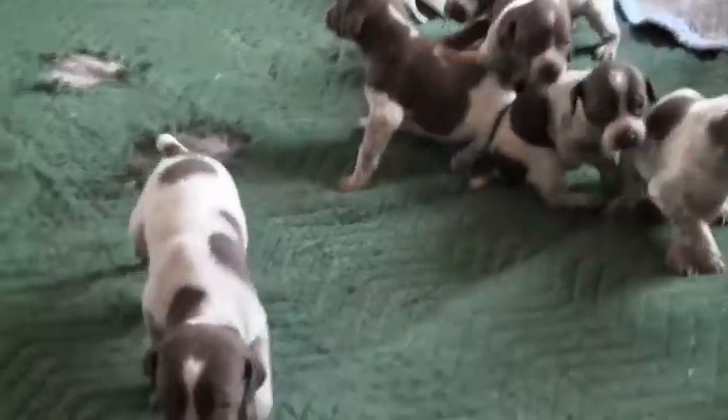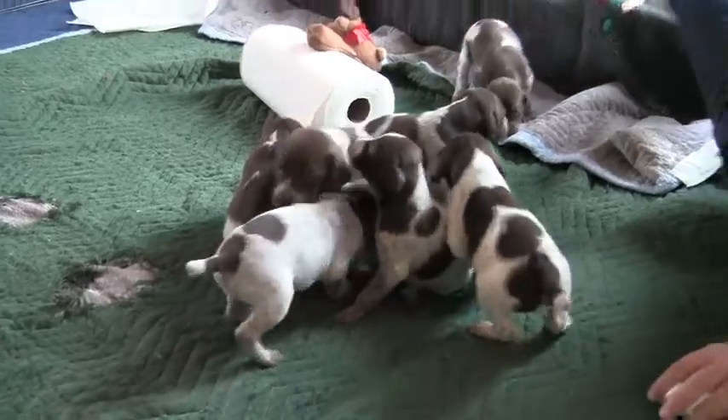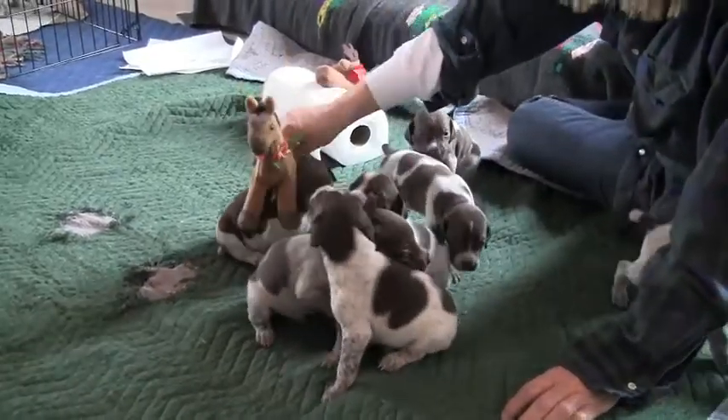They're on the move now — they're just getting their legs. These puppies were born on Thanksgiving Day, and they're about as big as a horse. Hey, Dad!